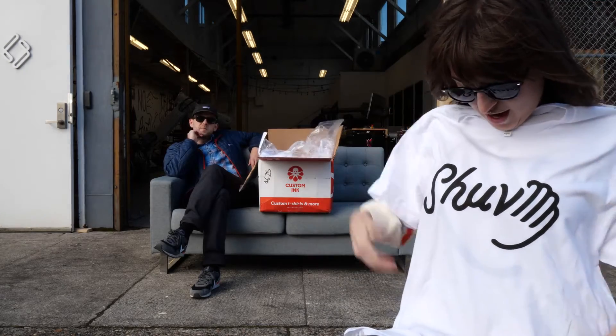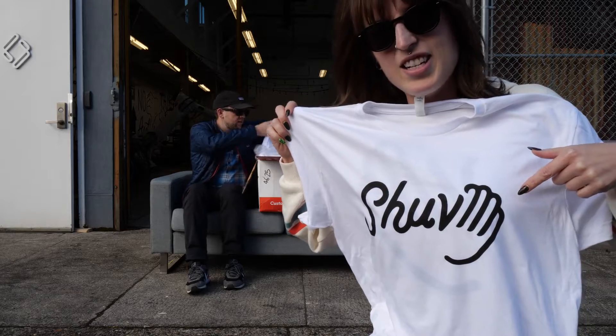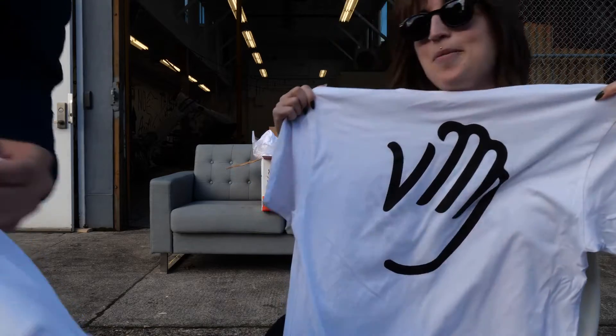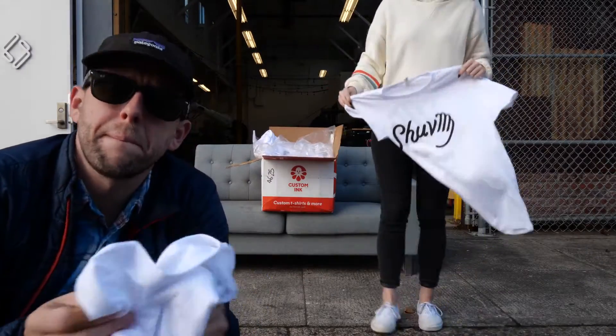Well, it looks like we've got a shirt here, and it says SHOVE. There's a nice little hand over here on the side, and on the back we've got one big hand, in case you didn't get the message the first time. Little Easter egg, next level. Now why do we have this on our t-shirt?